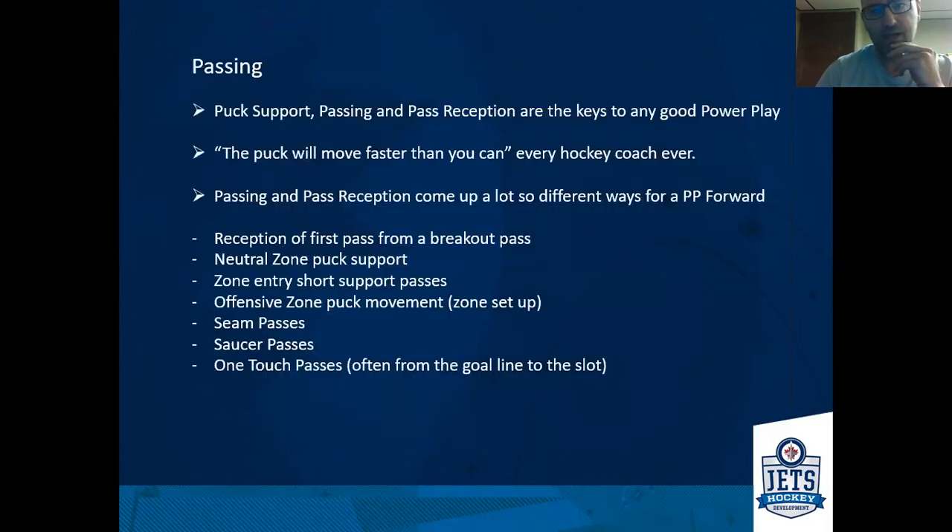When we look at passing on the power play, puck support and pass reception tie together. Anytime we're moving the puck, the passer needs to have options. If there's only one option, it's really easy for the penalty kill to defend against. We want multiple options, and that comes with puck support — players moving to support the puck and then making good, hard passes. Every coach I ever had told me the puck will always move faster than you can, so moving the puck quickly and supporting the puck quickly are key.